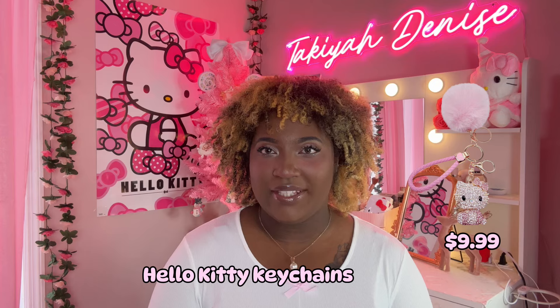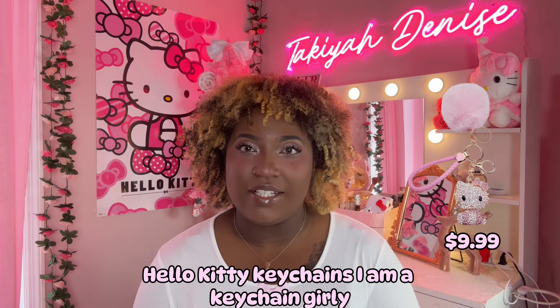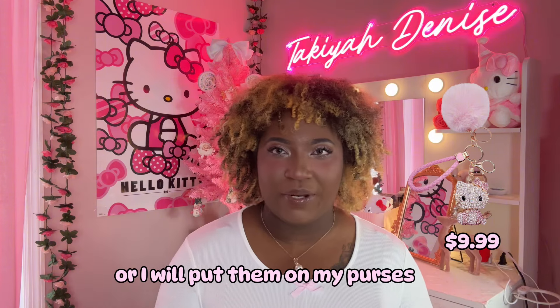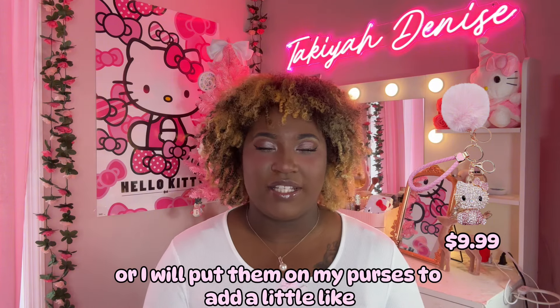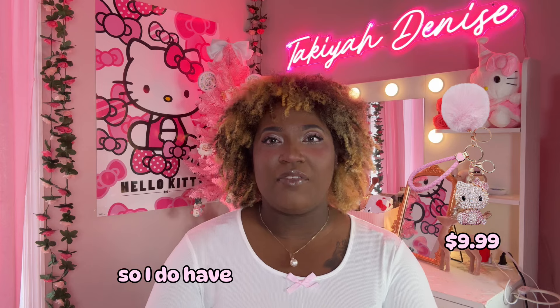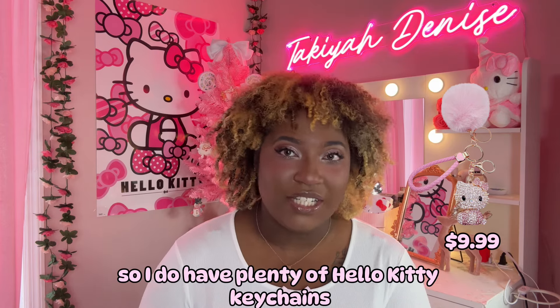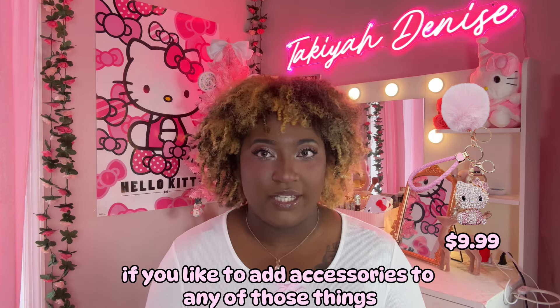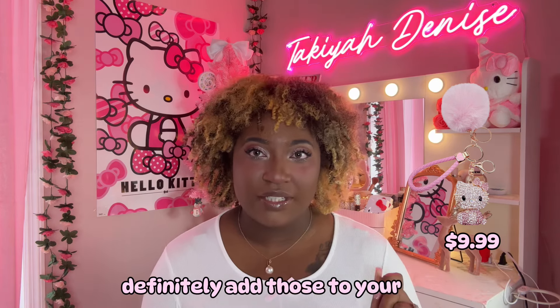Hello Kitty keychains — I am a keychain girly so I do put a lot of keychains on either my keys or on my purses to add a little accessory to them. I do have plenty of Hello Kitty keychains and flower keychains — all of that. So if you like to add accessories to any of those things, definitely add those to your list.